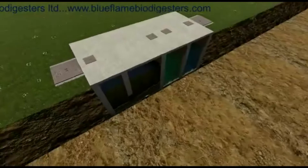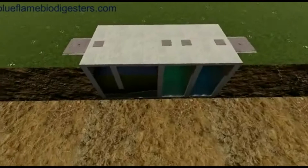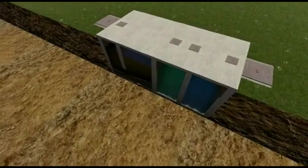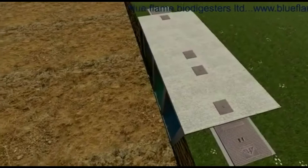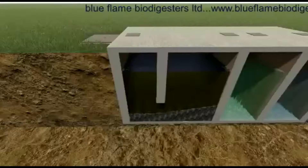The fourth unique feature of the Blue Flame Biodigester is the presence of well-fitted downpipes in the system. These downpipes regulate the flow of water from one chamber to the next without passing floating or settled waste. They also minimize water turbulence in the system, thereby increasing the rate of suspension and settling of waste in the right chambers.